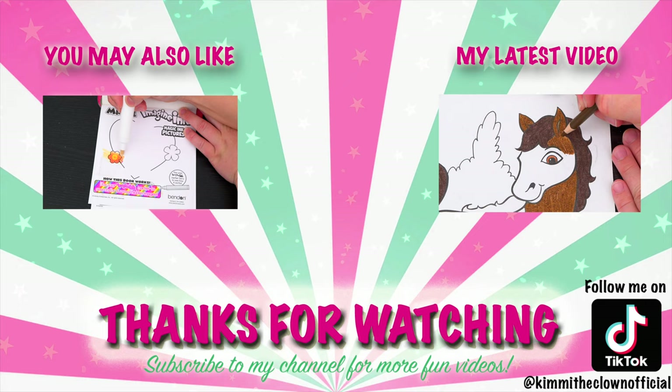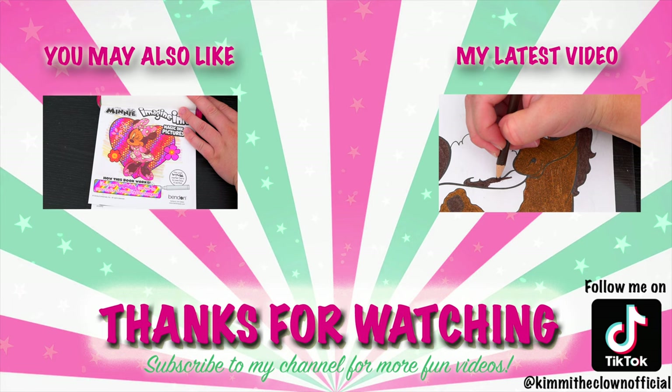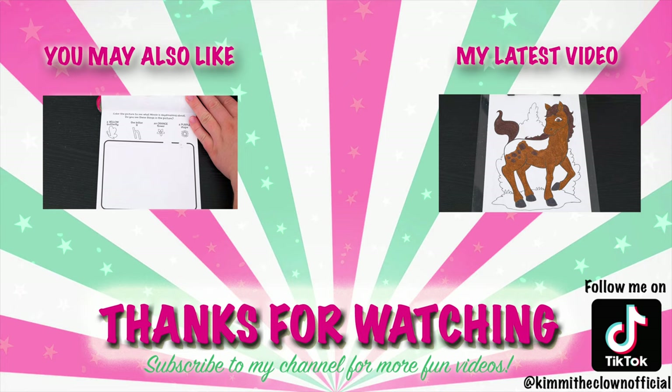Alright guys, thanks for watching! I'm Kimmy the Clown — hope you had fun clowning around with me today! It was so cool coloring all those Batman pictures! Have a colorful day, and I'll see you tomorrow! Coloring is so much fun! Like this video if you like to color too! If you enjoyed this video, be sure to check out my last Imagine Ink coloring video! Don't forget to subscribe and follow me on TikTok at KimmyTheClownOfficial because I post fun videos every single day! Love you guys! Bye!